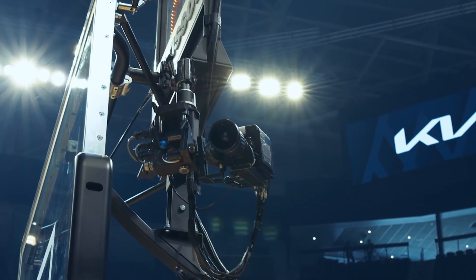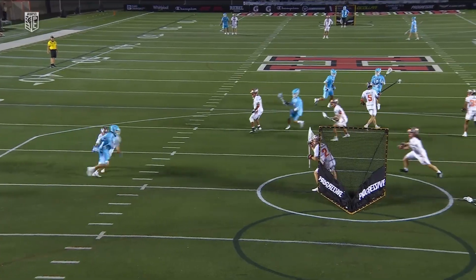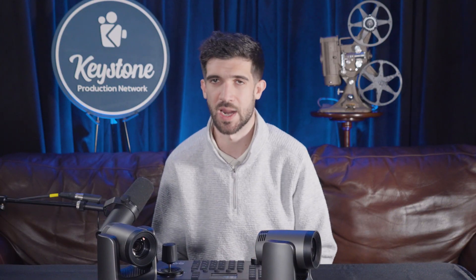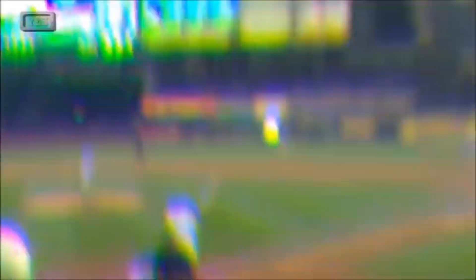Closely related to PTZs are Robocams. These terms are sometimes used interchangeably, but typically Robocams refer to larger, broadcast-quality cameras mounted on robotic pedestals, truss, or even on tracks. You can see these behind the backboard at a basketball game, overlooking a lacrosse net, or in front of the stage at a concert or corporate event. These setups allow for beautiful, smooth shots on a high-quality camera without an operator physically standing nearby. They save space, improve safety, and can be mounted in locations that would be otherwise unreachable. Like PTZs, they are controlled using a controller from a remote location by an operator that can be operating multiple cameras at a time.